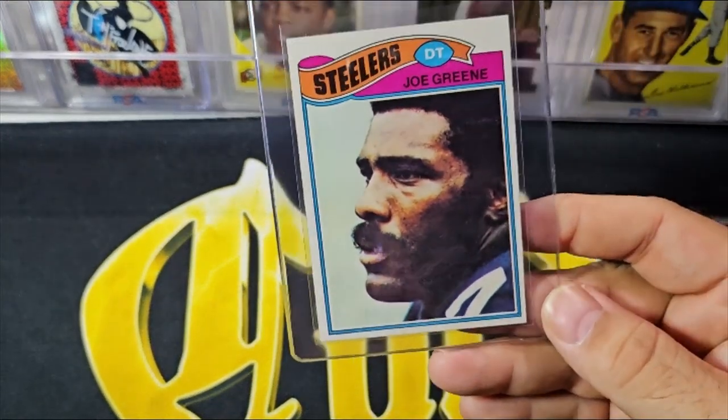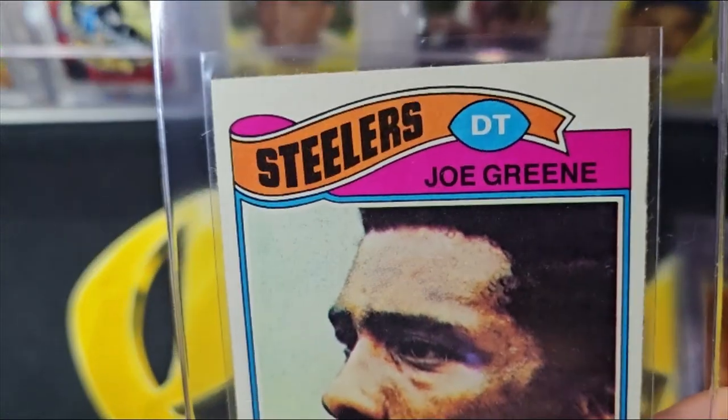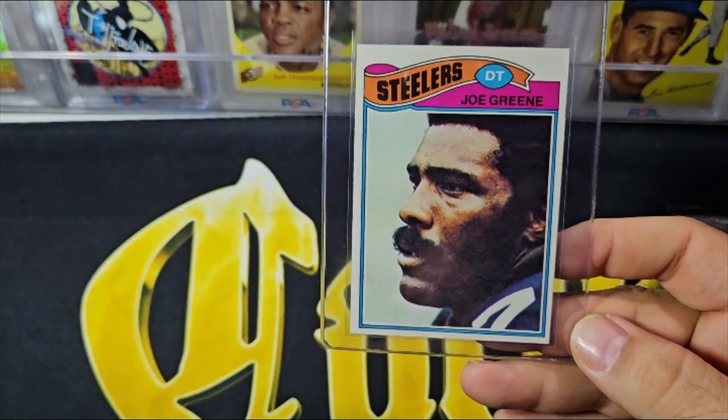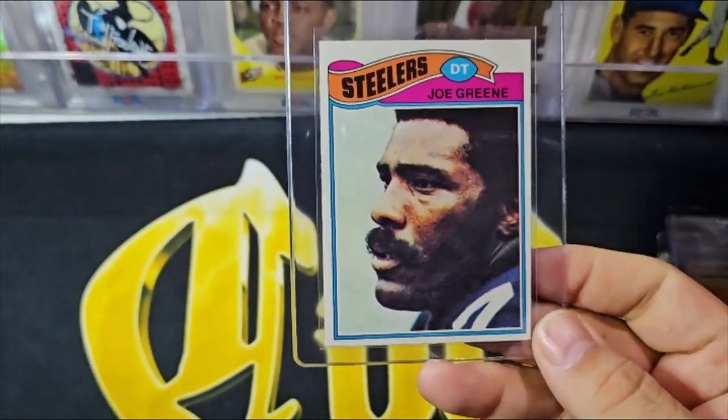Same for the '77 — structurally a very nice card with good corners, just a little off center. I think centering-wise it might squeak by for an eight grade.